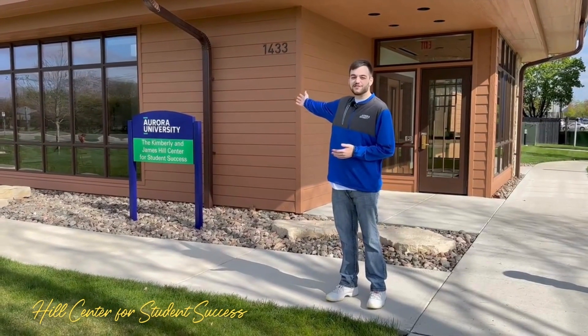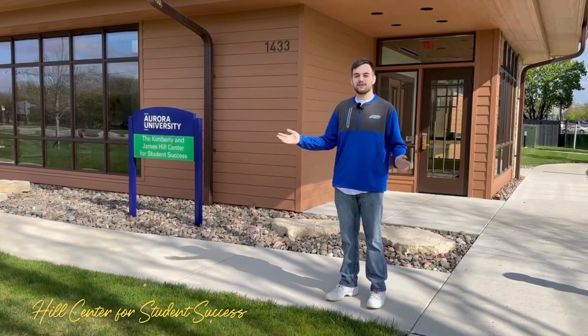This is the Hill Center for Student Success. You can find career services in the Spartan Attic here.